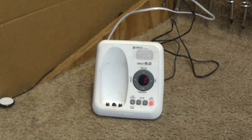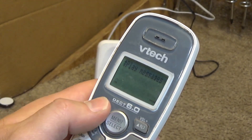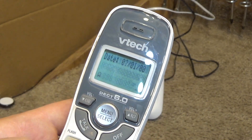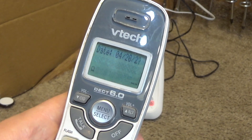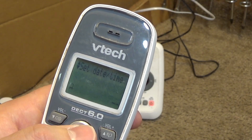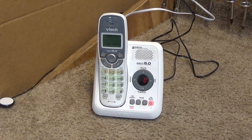Somebody changed it from the default tone — that's kind of uncommon. This doesn't have remote access to the answering machine. Let's go ahead and call this thing up.